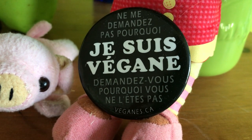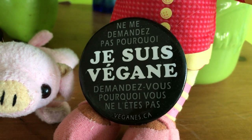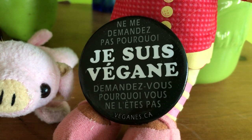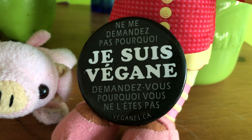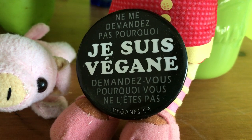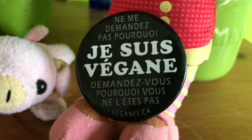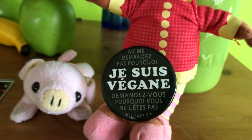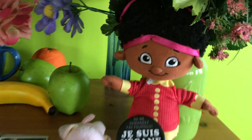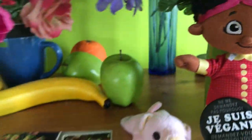Does anybody here speak French? Can you read that? It says... and that means: don't ask me why I'm vegan. Ask yourself why you are not. Right, Regan? Right.